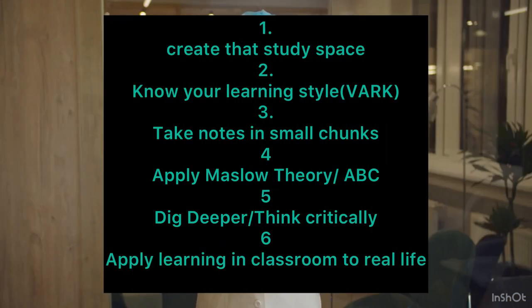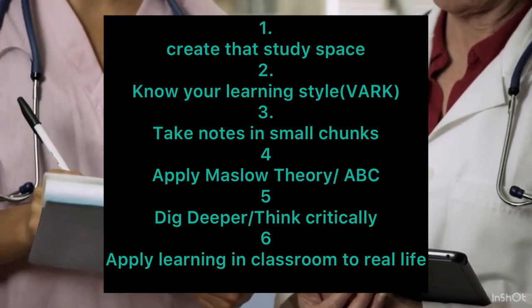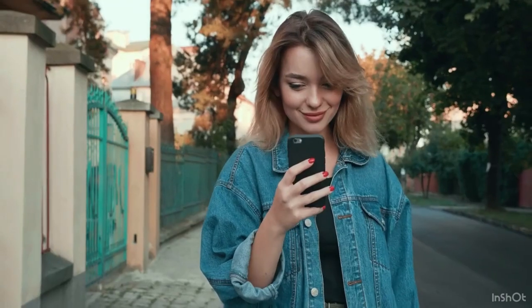So those are my six steps on how you can go ahead and study and pass all your classes in nursing school. If this video was helpful, please give it a thumbs up and comment down below to let me know what else you want me to discuss. I'll see you in the next video.